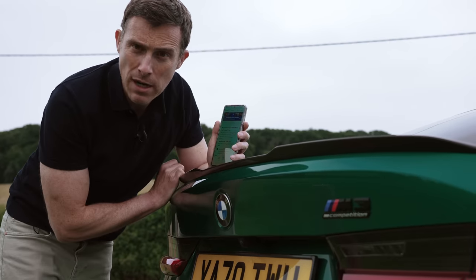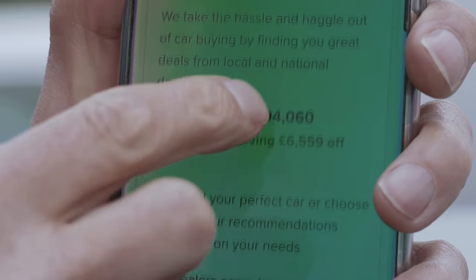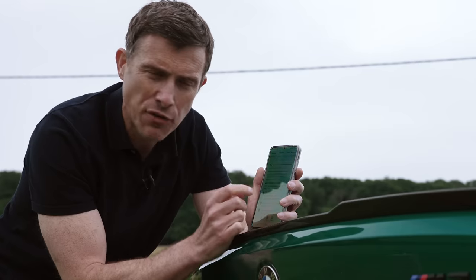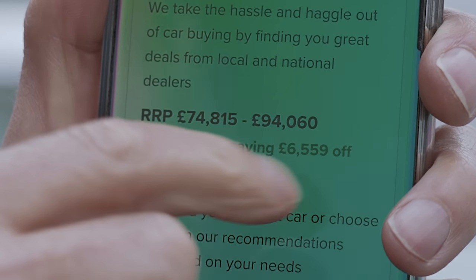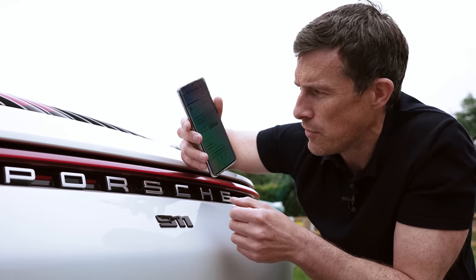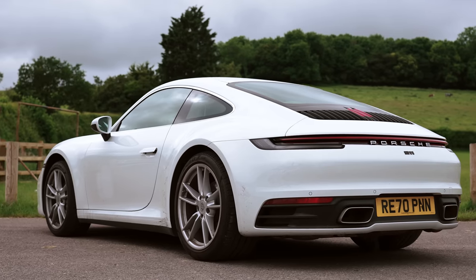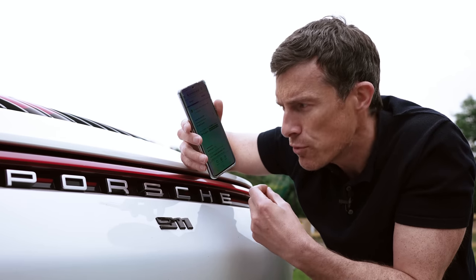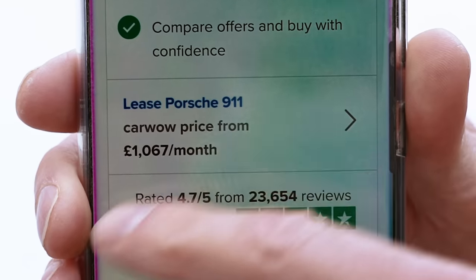Let's talk cash money. The BMW M3 Competition starts from £75,000; this one with all the options on it is £87,000. But you can save an average of £6,500 off an M3 Competition through CarWow. As for the Porsche, the 911 Carrera starts from £83,000, so this one with a few options is £85,000. Unfortunately you can't buy a 911 outright through CarWow so there are no savings there, but you can lease one through CarWow.